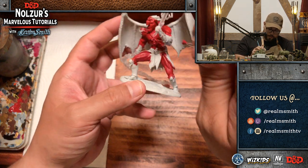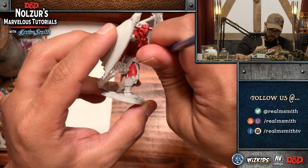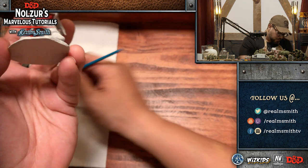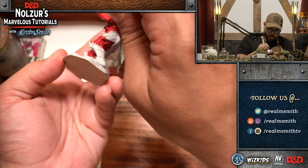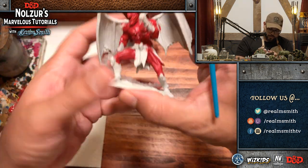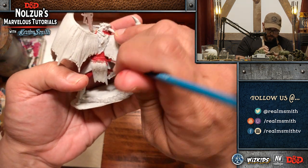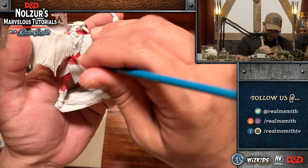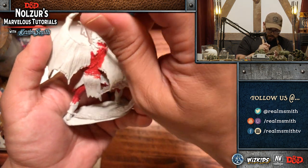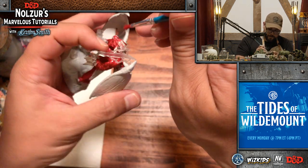If you can't find Vallejo at your local game store, you can try ordering it online or ask your local store to order it for you. A lot of stores get Vallejo in because their customers request it over and over again until they finally stock it. There are alternatives, but in my opinion this is the best paint line out there — and not just because they're a sponsor. They are awesome.